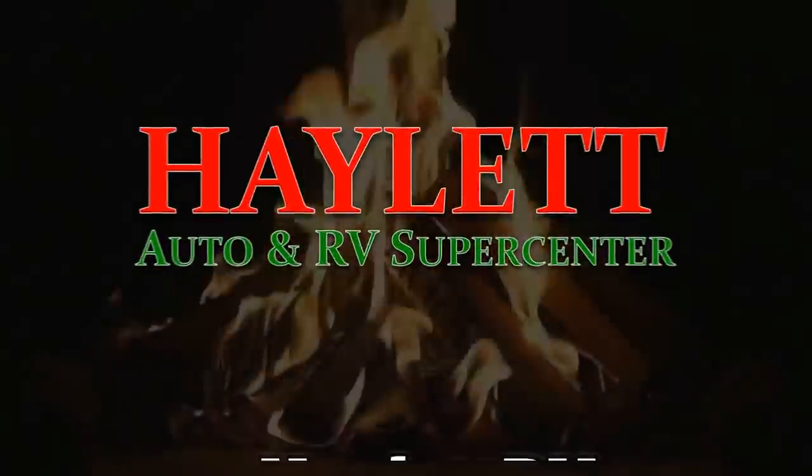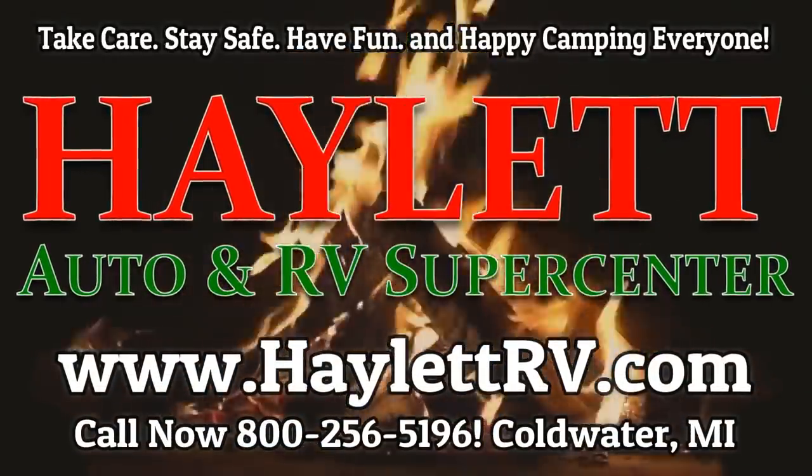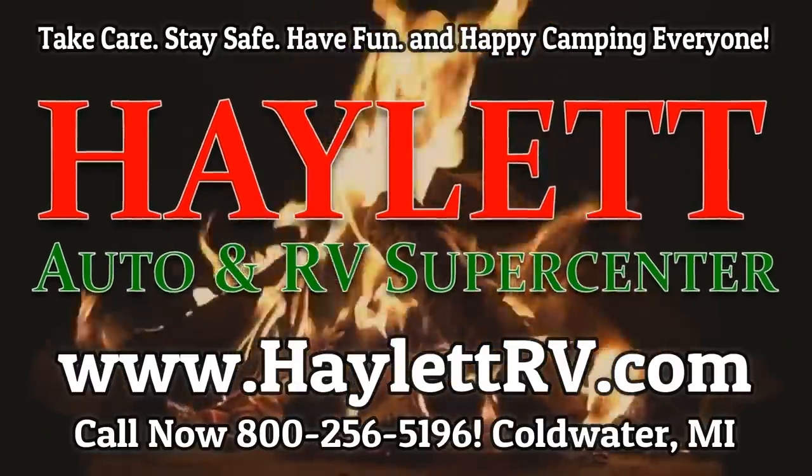I hope you appreciate the effort and the time — it takes a ton of time to put this stuff together. If you're watching 20 minutes of video, it took me at least three times that to put all this together. So if you appreciate the effort, give our team here the opportunity to work with you. Hit the subscribe button, follow along with us here at Haylet RV. And as always, take care, stay safe, have fun, and happy camping, everyone. Bye-bye.